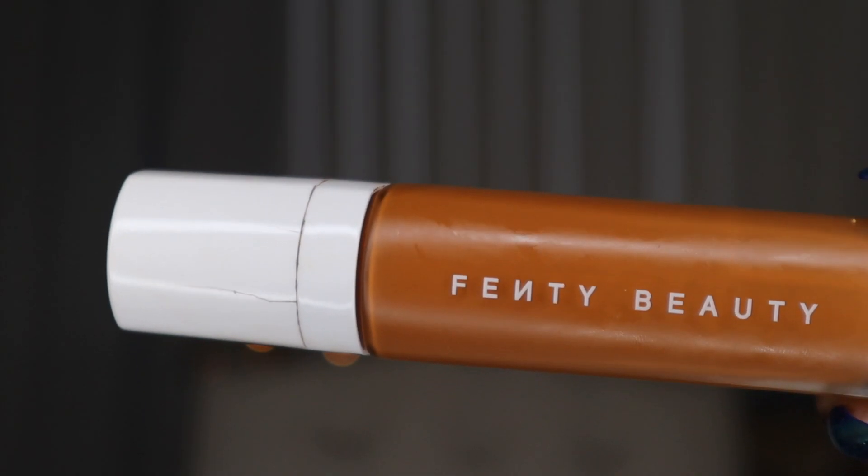Hi friends, welcome back, and if you're new, welcome. My name is Nikki. Today we are revisiting the Fenty Beauty Foundation.